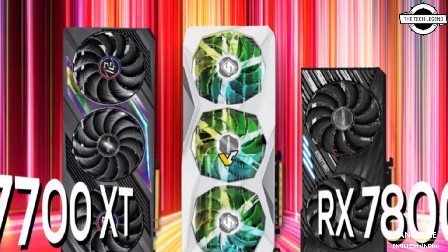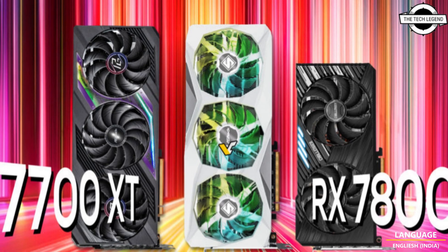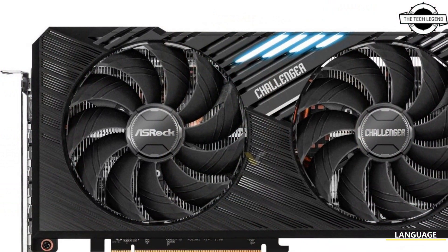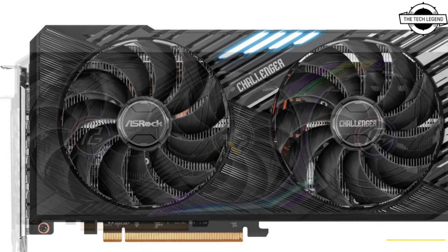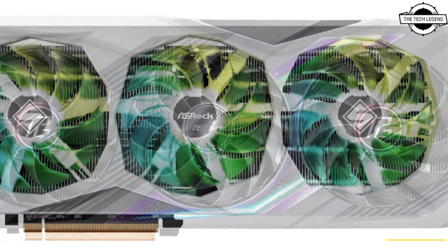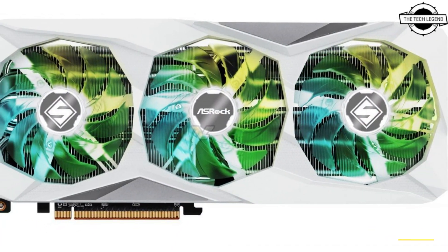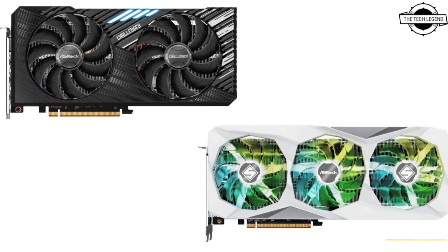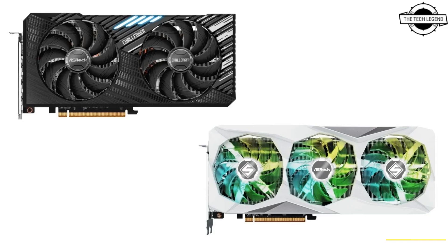The Challenger series features a new design housing. Since this card has not been officially listed on ASRock's website, we lack additional images or specifications. A closer look hints at the possibility that the Challenger GPU might incorporate dual 9-centimeter fans, as they are visibly larger than those on the Phantom Gaming and Steel Legend models. The card's overall size remains fairly consistent, with identical width and length differing only by a few centimeters.